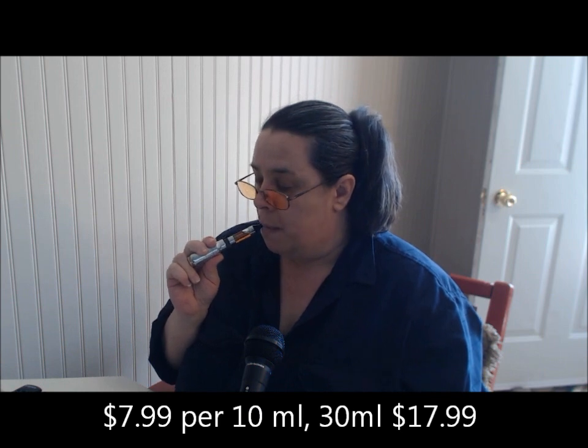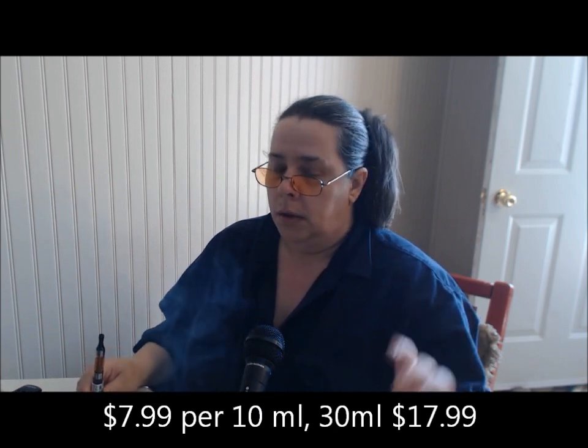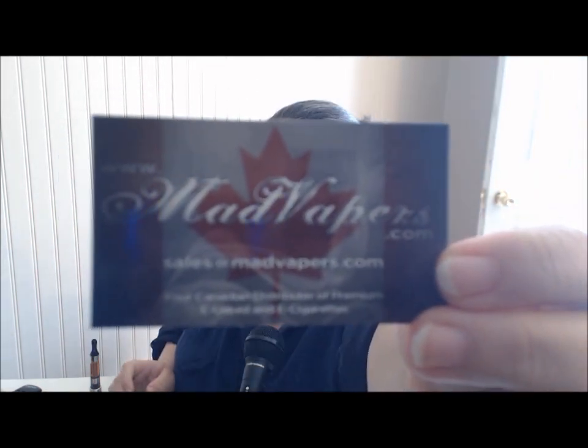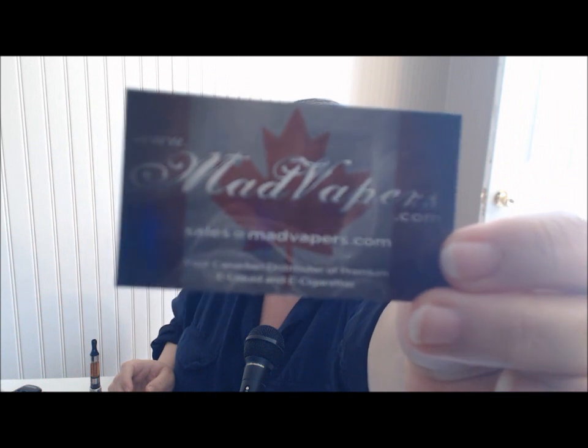Just nice and smooth — when you wake up in the morning you don't want something really harsh; ease yourself into it. It's a really nice vape and I like it. I apologize for the lateness of this video because I just couldn't make a video work. Check him out at madvapors.com — he's got mad skills when it comes to making juice.